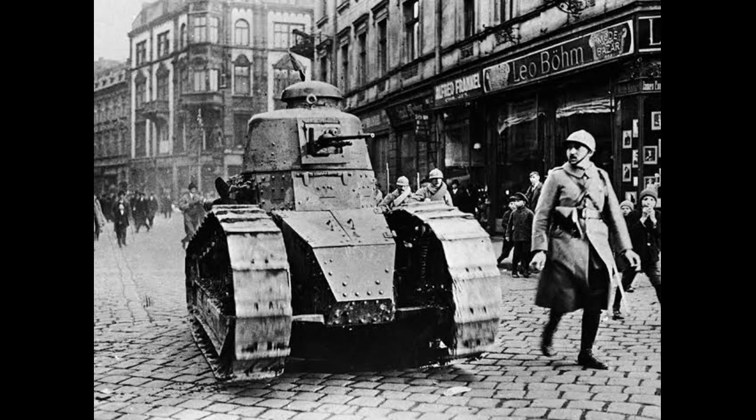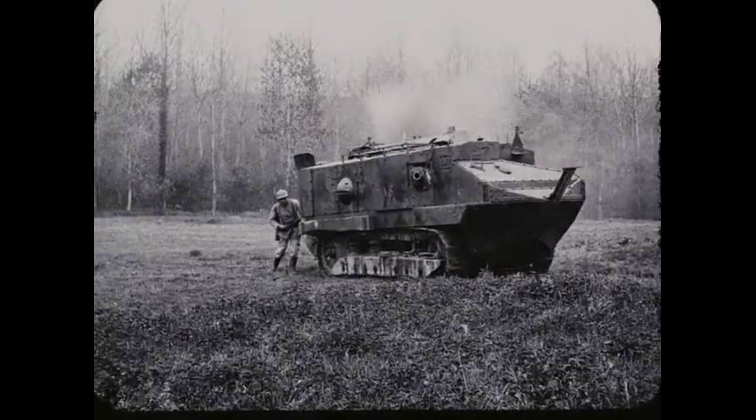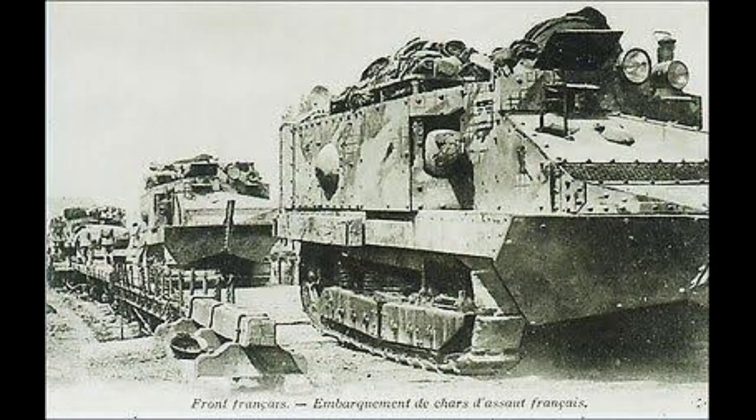Welcome to our video on the Western Front in 1917 and how World War I tanks were used during this time. In 1917, the use of tanks on the battlefield changed the course of the war and brought new tactics to the front lines. In this video, we will explore how tanks were used during the Battle of Cambrai and the impact they had on the war.